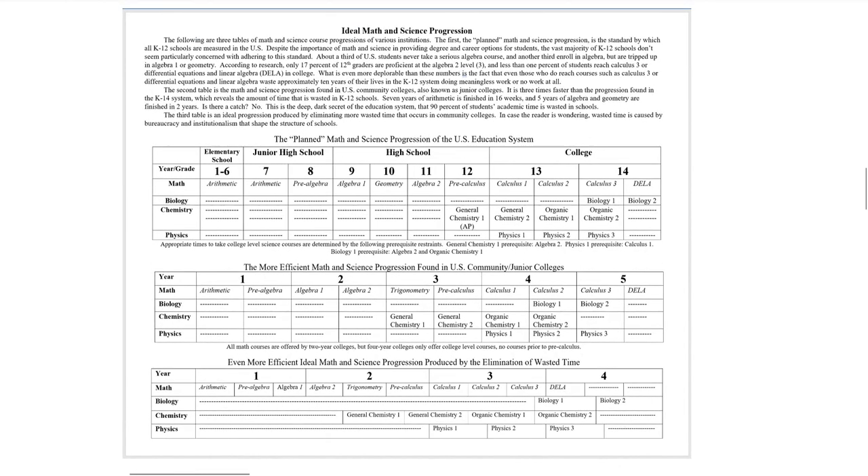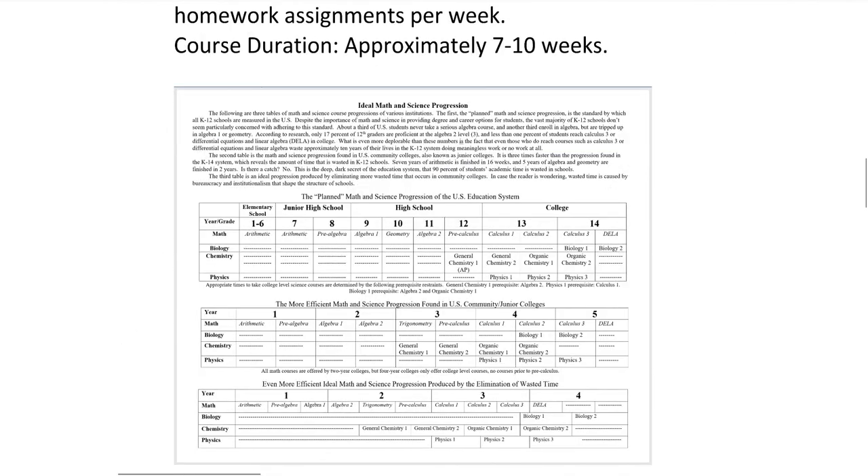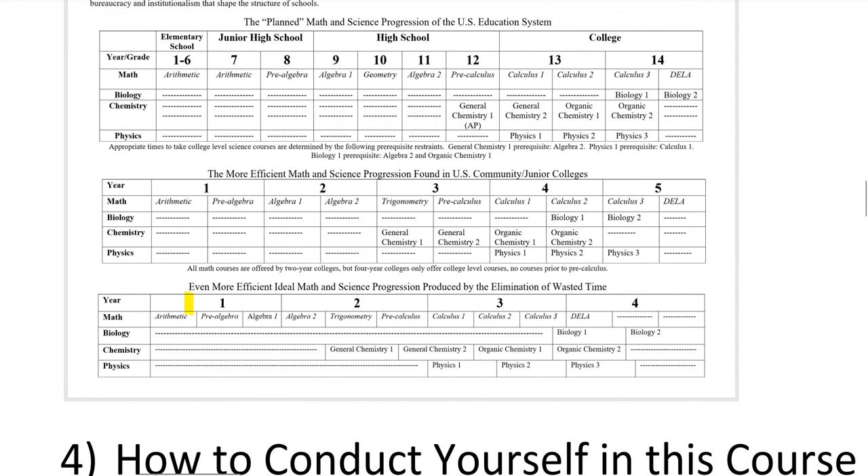This is the math progression — the traditional math sequence. In traditional schools in the United States, it's going to take you about 14 years to finish the entire math sequence. But 95% of the time that you spend in school is doing work that doesn't really help you move through the math sequence or prepare you for college. In my school, I replace all of that work with work that does prepare you for college, which allows you to move much quicker. You're going to finish in about three years — about five times faster.